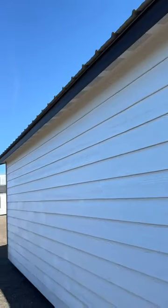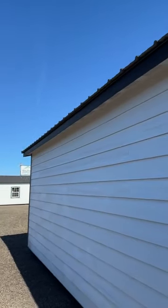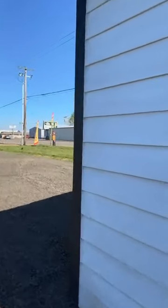In this building you're going to get almost 10 foot 6 of space at the tallest point. I'll give you guys a quick tour on the inside and point out a few more things.